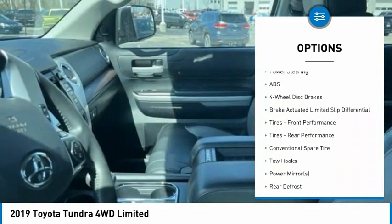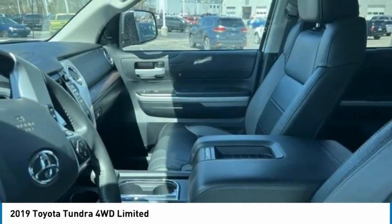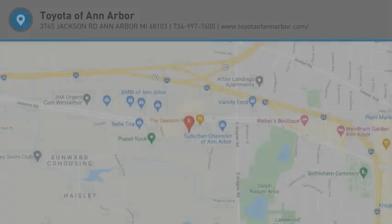Brake assist, traction control, stability control, daytime running lights, engine immobilizer. Your new ride is just a phone call away.